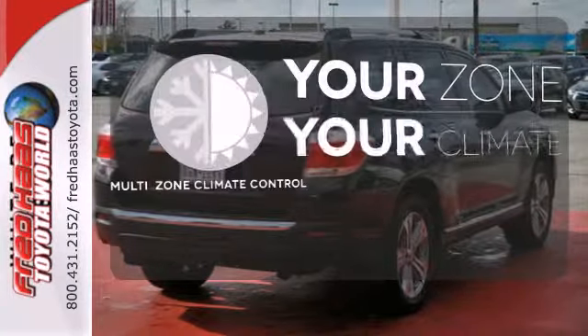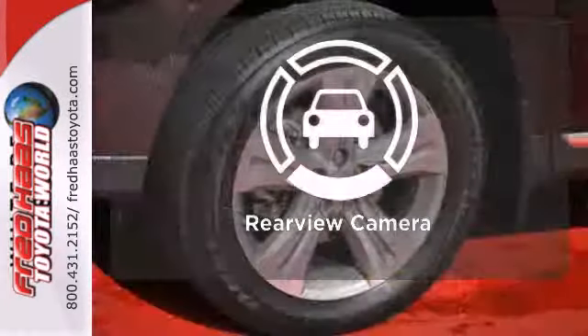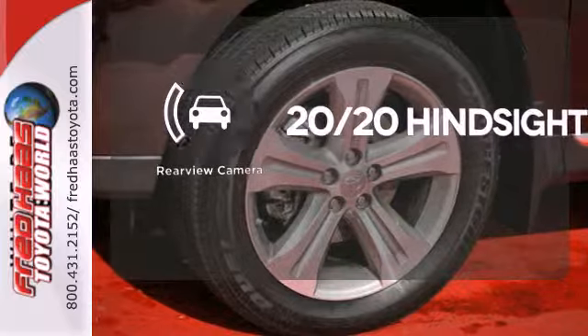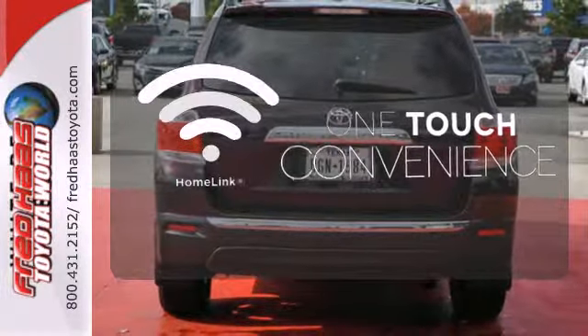It's too hot. It's too cold. Not anymore with the multi-zone climate control. See objects previously out of sight with a rear view camera. With Homelink, one touch makes your arrival as welcoming as if you'd never left.